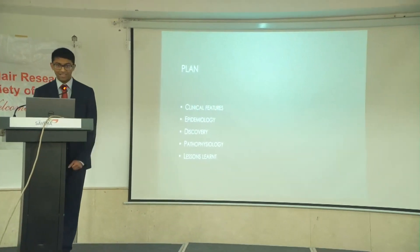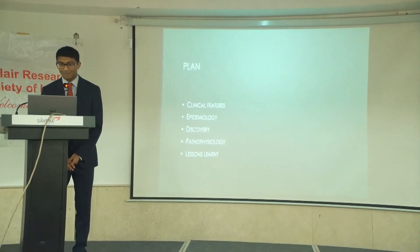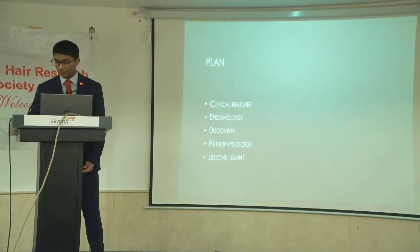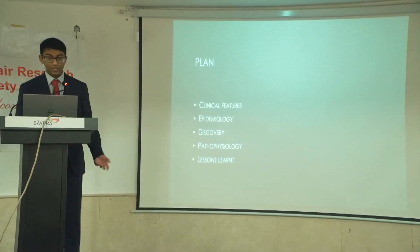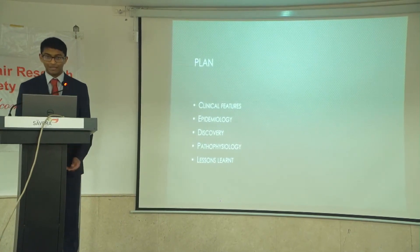So this is the plan for today. I really want to highlight the pioneering work of a husband and wife team who contributed massively to this field. I'll also finish off by talking about some of the lessons I learned from reviewing this literature.